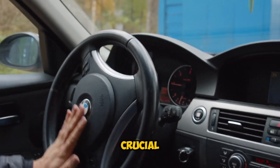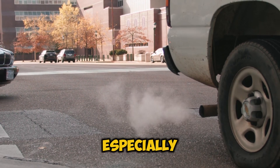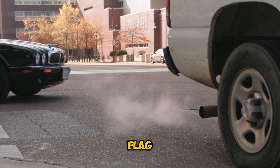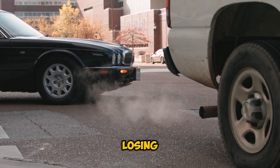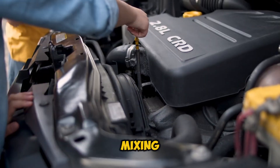Now let's get to the crucial part — how to spot trouble before it's too late. If you notice white exhaust smoke, especially during startup, that's a red flag. Your engine running roughly or losing power could be another warning sign. And if you spot milky oil or coolant mixing where it shouldn't, that's your engine telling you something is seriously wrong.